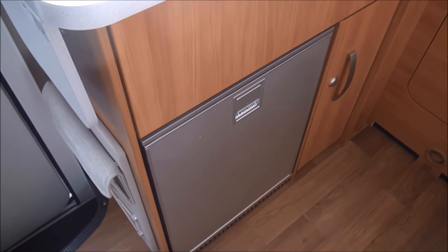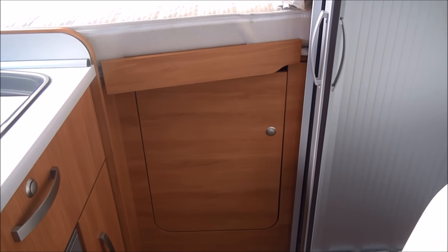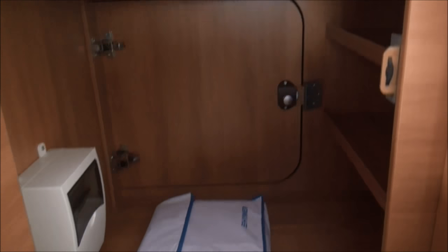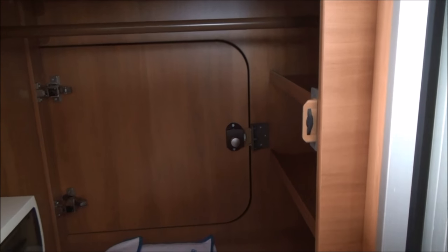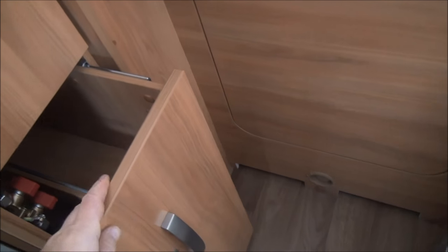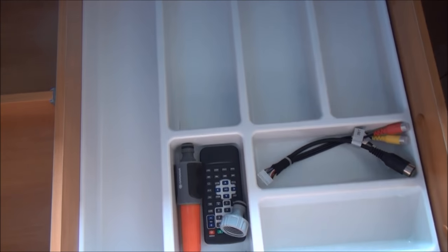What we have here is an electric fridge - very useful. We've got storage under here as well, as you can see it's being used. And we've got access via this wardrobe to the garage as well, should you need that. We have a bit of storage down here - keep your beer there or whatever. Gas next to it. And under here we've got some storage as well.